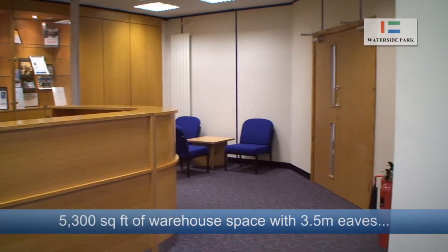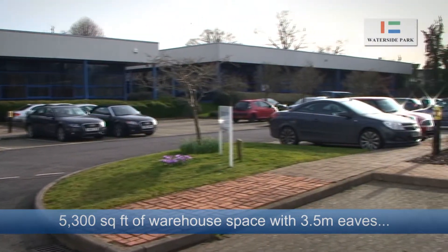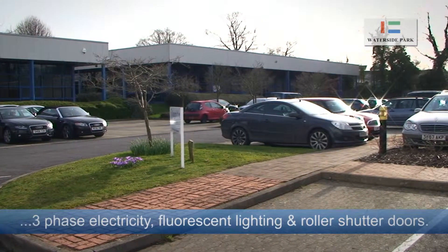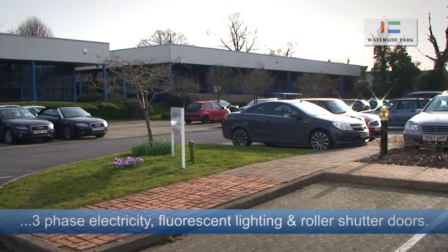5,300 square feet of warehouse space is also available and benefits from a minimum eaves height of 3.5 metres, three-phase electricity, a concrete floor, fluorescent strip lighting and an electric roller shutter door.